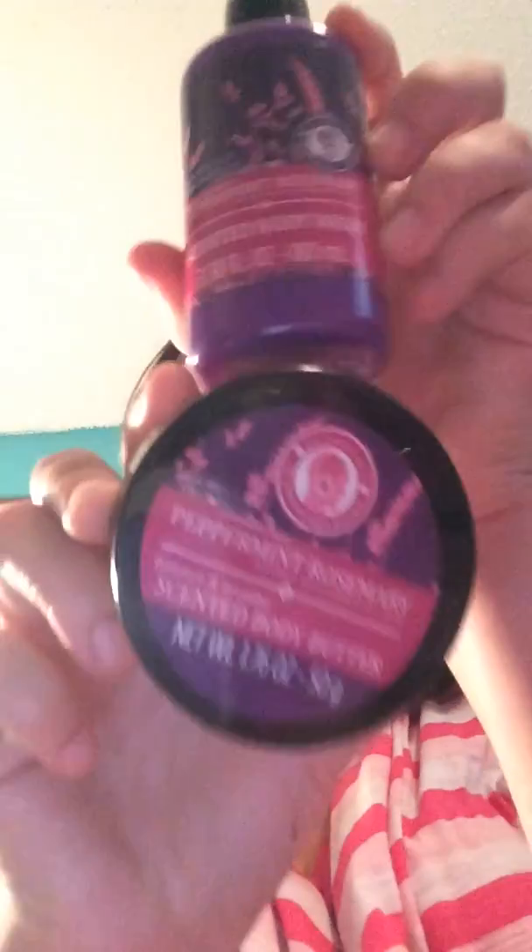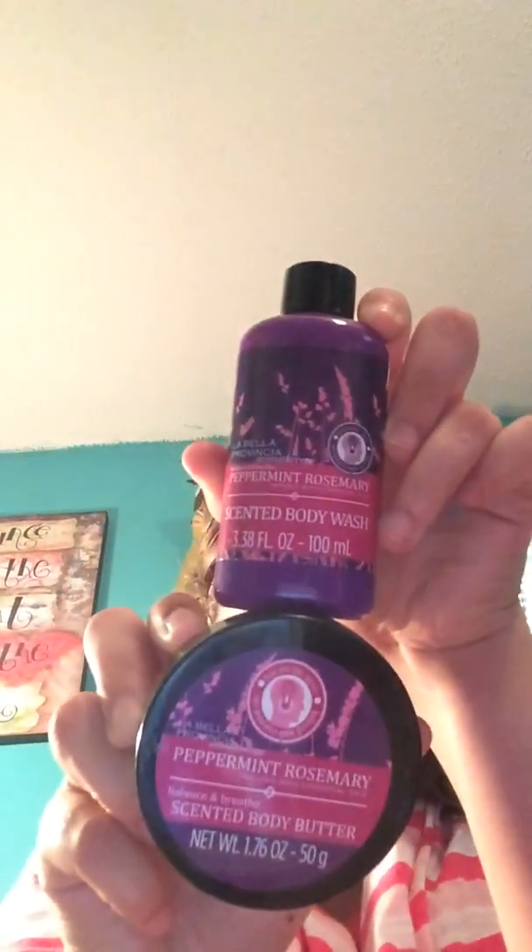First item I have is this La Bella Provincia Aromatherapy Peppermint Rosemary Scented Body Wash and Scented Body Butter Set. I absolutely love those products.